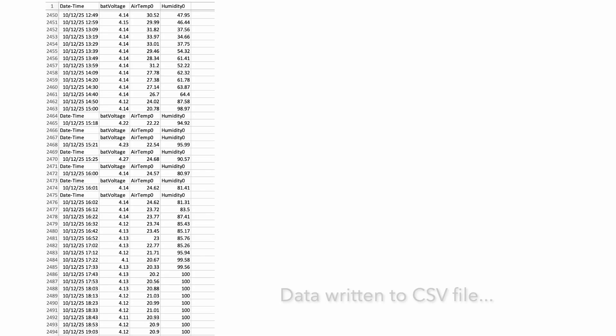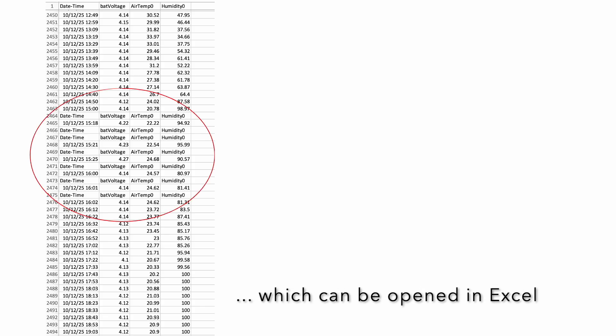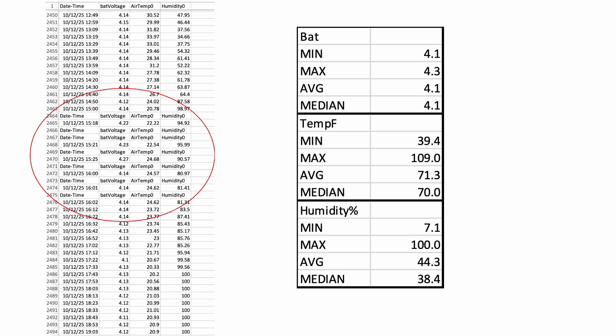The download looks fairly good with nothing odd in the data aside from what appear to be a few resets taking place on October 12th over the course of an hour, as evidenced by the logger writing several new header rows. Considering this is the only anomaly realized over the course of two months and close to 9,000 records, I'm pretty happy with performance. To double check, I ran some basic statistics on the data, which showed nothing anomalous, as well as strong overall power performance.